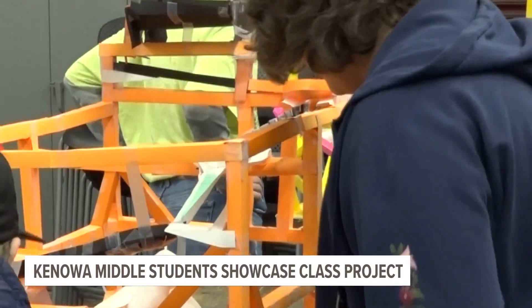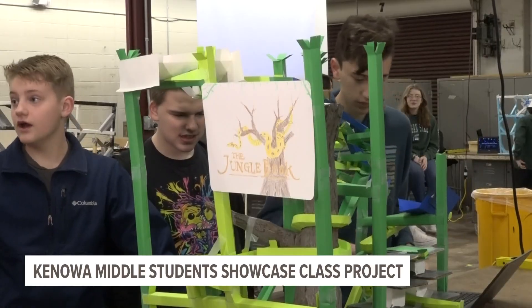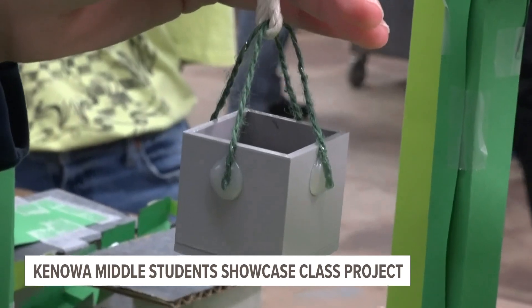Creativity knew no boundaries when it came to the competitive project made with 3D printing, allowing students more room for creativity. That includes students like Tyler, whose coaster features an elevator.